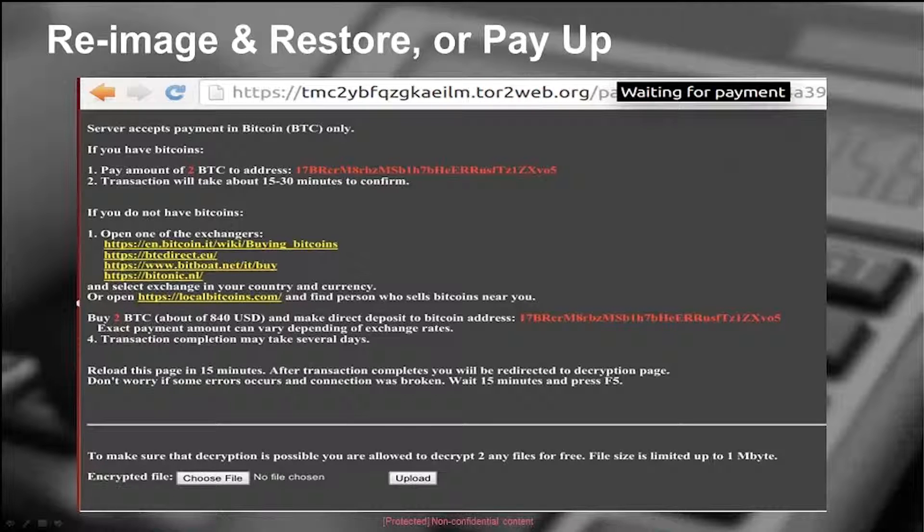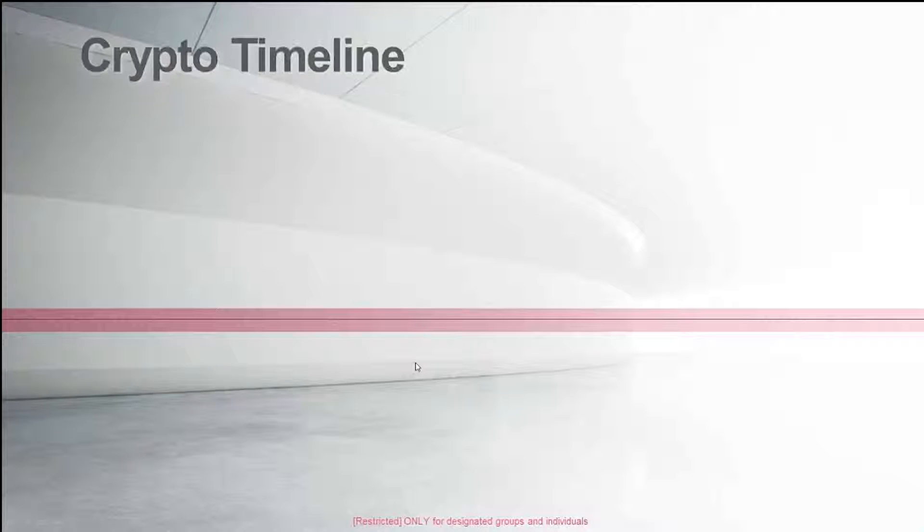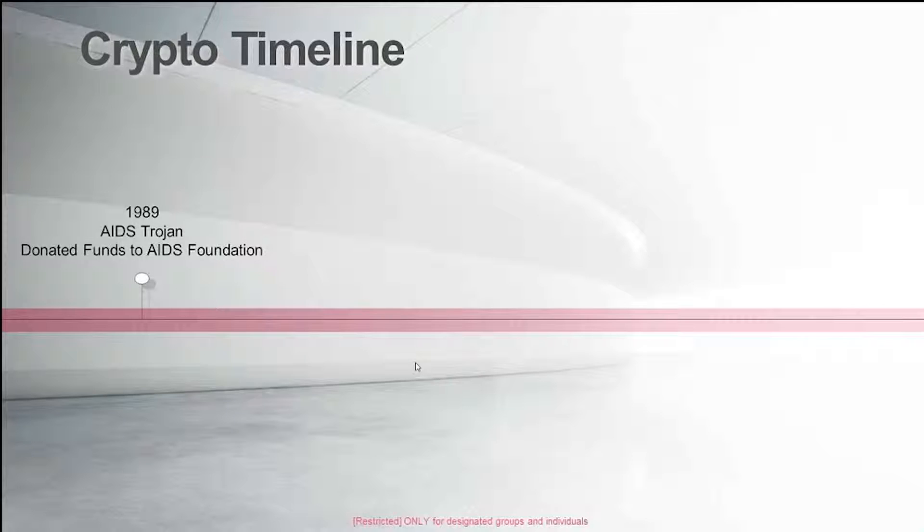The command and control portal also has the option to upload and decrypt a file to build trust — you'll be sure that if you pay the two Bitcoins (estimated at $840 US dollars in this case, now a bit higher), you will see your files back.